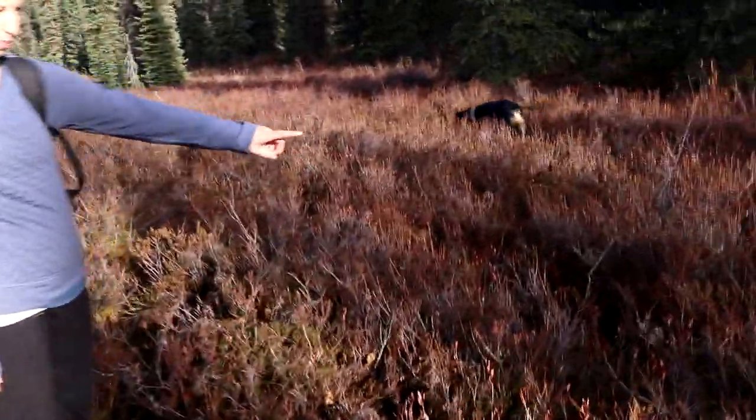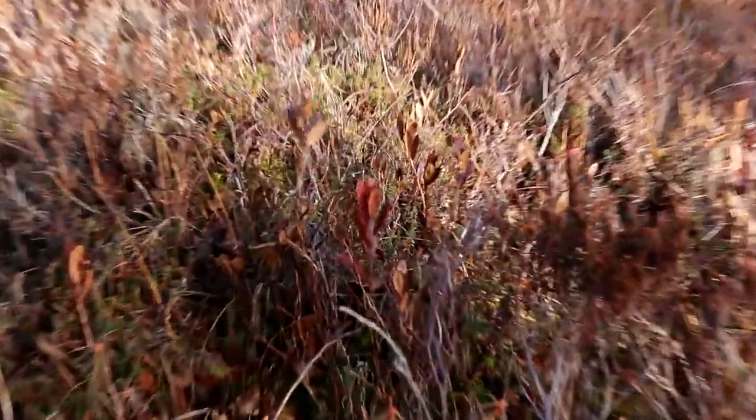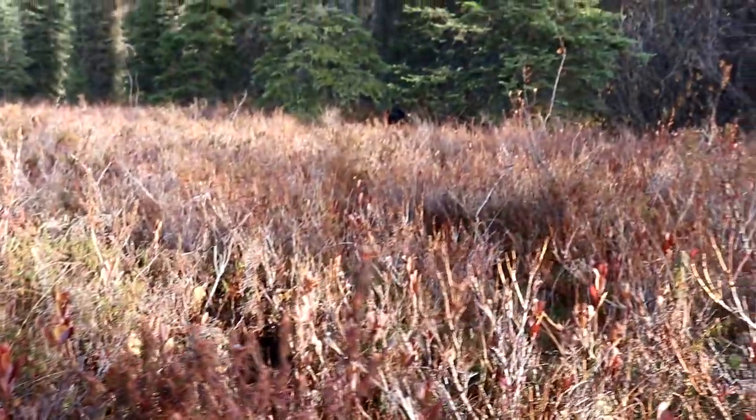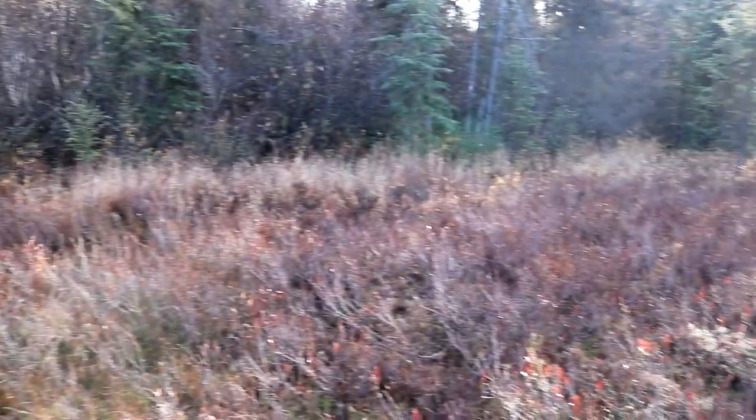I don't know if you can see those, but those plants — not all of them — when we first got here probably two, two and a half weeks ago, we came back here and those are all wild blueberries. They had leaves on them a few weeks ago but they're losing their leaves now. But this is kind of a nice dense patch of them, they're all throughout but this is more dense.